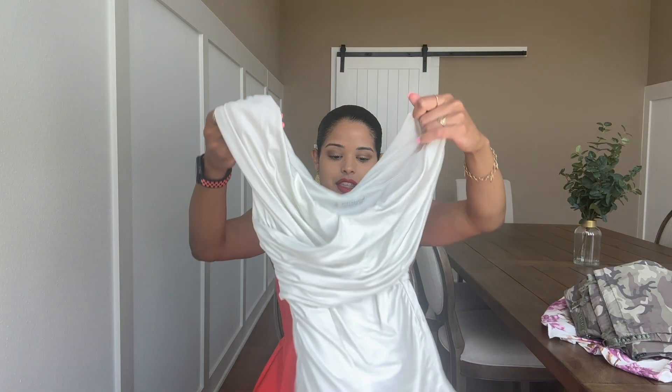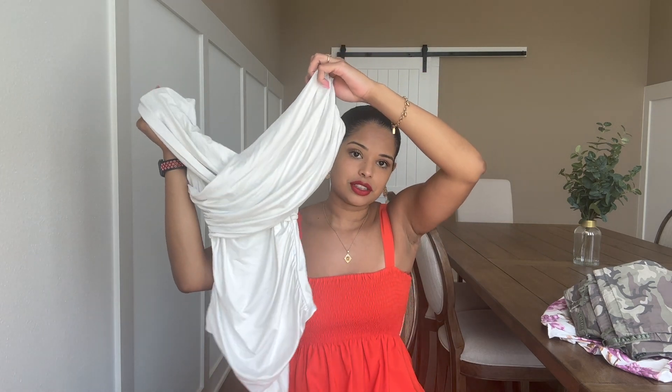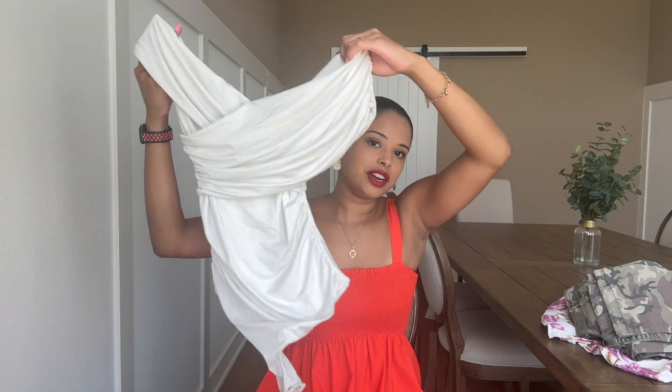Then I got this white bodysuit, also a size medium. It's stretchy and has a very interesting off-the-shoulder look — off-the-shoulder vibes. You'll see when I try it on, but it's very cute. This one was $45.